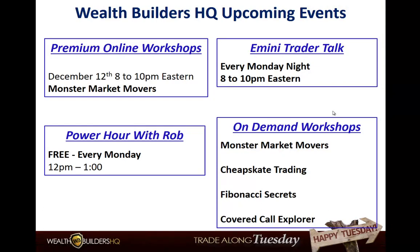Here we've got some upcoming workshops. The premium workshop is Monster Market Movers — it's a phenomenal two-hour workshop that has four and a half hours of prerequisite that goes with it. There's a lot of great information in that workshop. We've been doing it now for a couple of years, once a month. The next one — the last one of 2017 — is on the 12th.